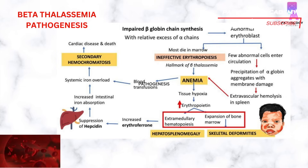These abnormal erythroblasts may enter the circulation and cause precipitation of alpha-globin aggregates, leading to membrane damage. In the spleen, when these RBCs arrive, there is phagocytosis causing extravascular hemolysis. Both ineffective erythropoiesis and extravascular hemolysis in the spleen result in anemia.